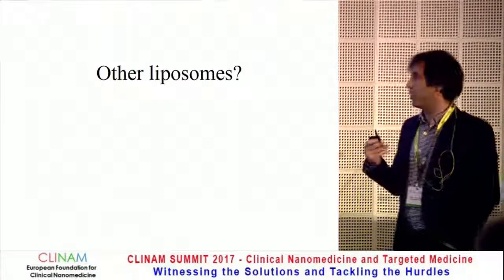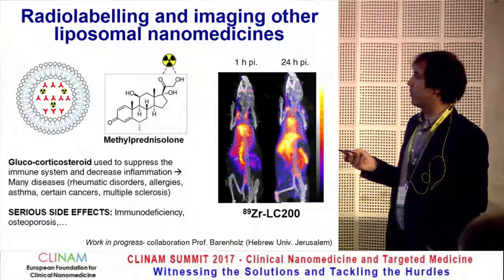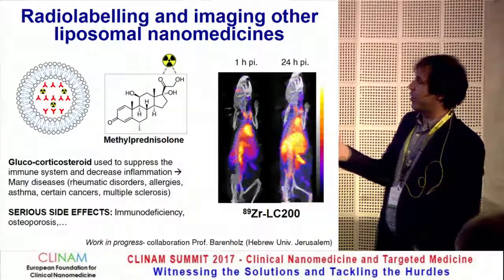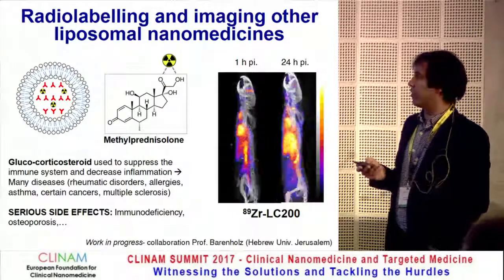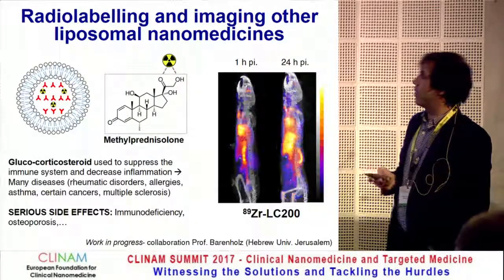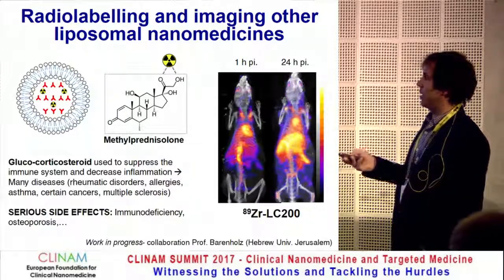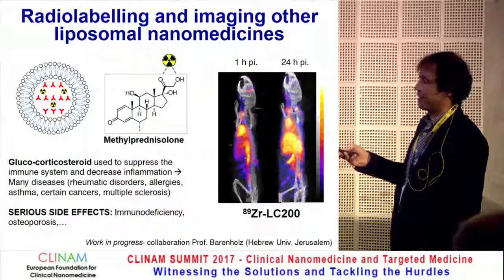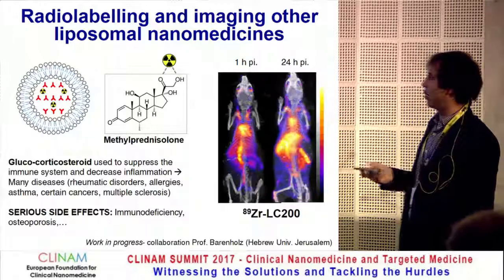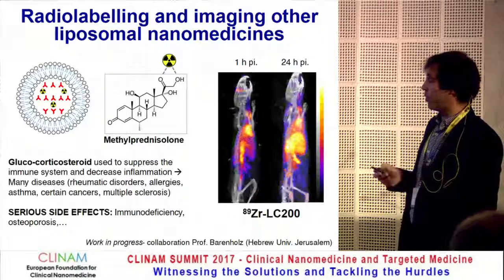The method works with liposomal alendronate and doxorubicin. Soon after publishing this paper in November, Professor Barenholz contacted me because his liposomes containing a glucocorticosteroid — which has a group able to bind zirconium — would be amenable to radiolabelling. In a quick pilot study, we confirmed we could image this liposome. We see standard biodistribution at one hour and one day after injection — most circulating in the bloodstream with accumulation in the liver and spleen. We're hoping to do an inflammation model soon.